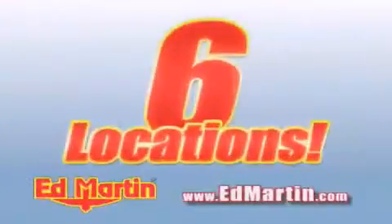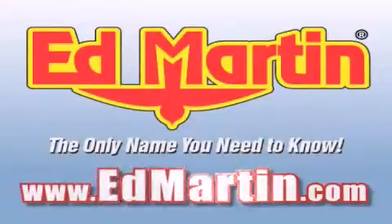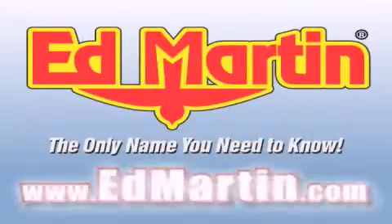Six convenient locations, nine different manufacturers, over 3,000 new and used vehicles all online at EdMartin.com. Log on to EdMartin.com today. MegaMartin.com.